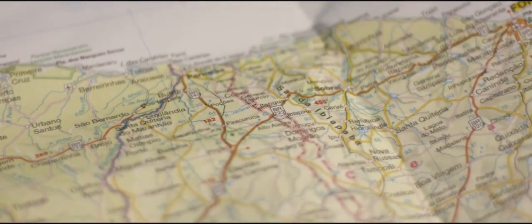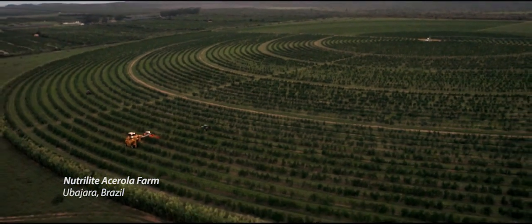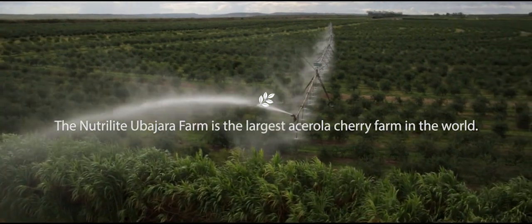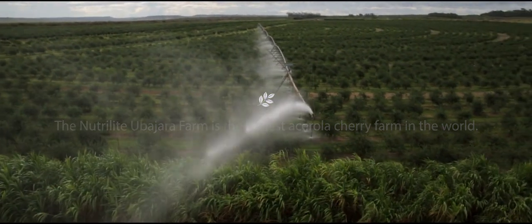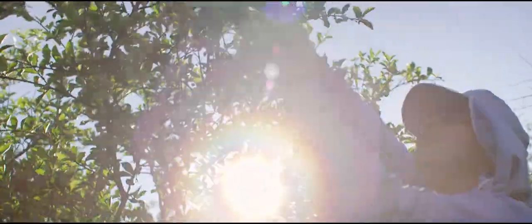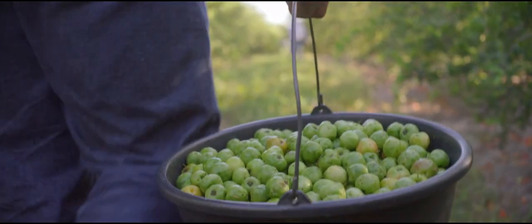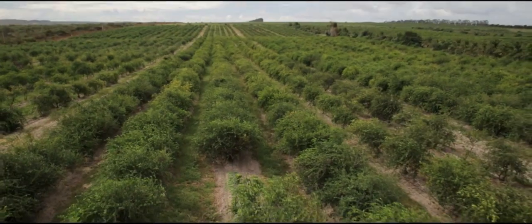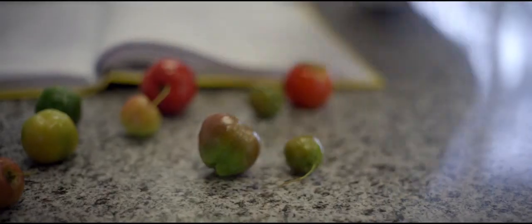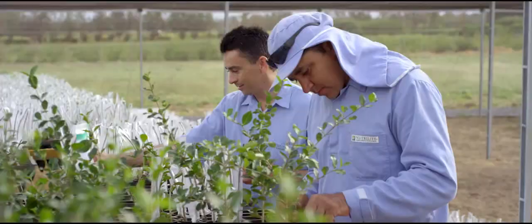We produce over 14 million kilos of acerola cherries every year on 562 dedicated acres of organic farmland. Our team of researchers, farmers, and scientists make sure that we are getting the highest levels of vitamin C from these trees.